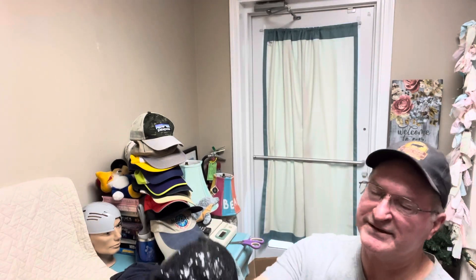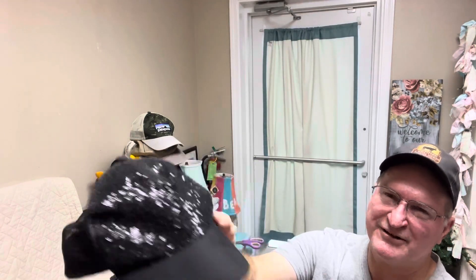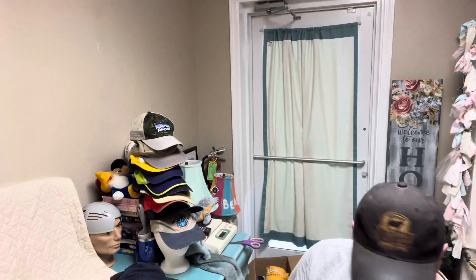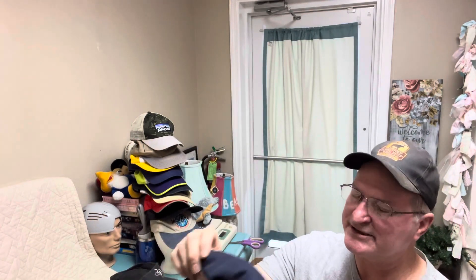Everybody needs a little bling — sequins, mesh back to keep you cool while you're out on the dance floor or wherever you're at. I was thinking about listing this one for $10, but once I did more research on it, it's actually a Sports Specialty brand New York Yankees. That may be a $50 cap — I can't do it for $10.